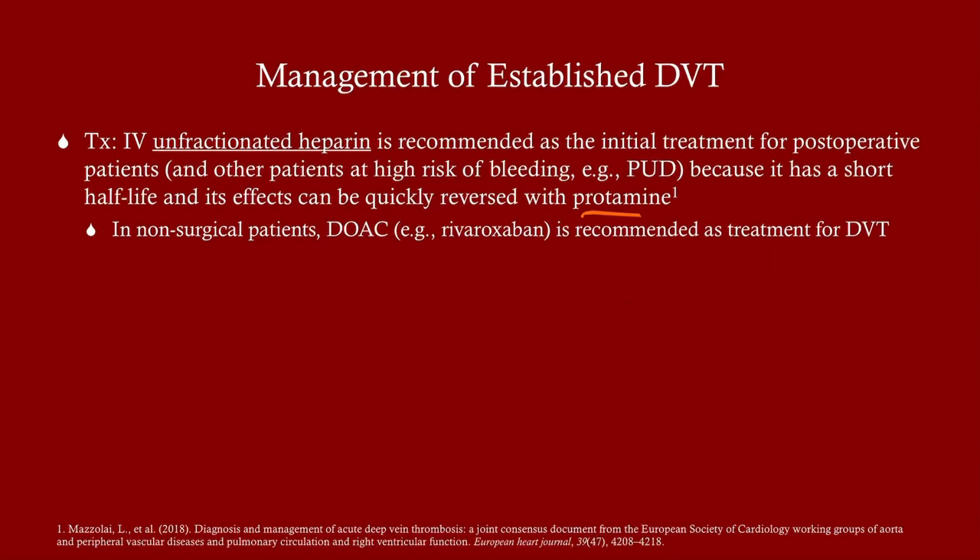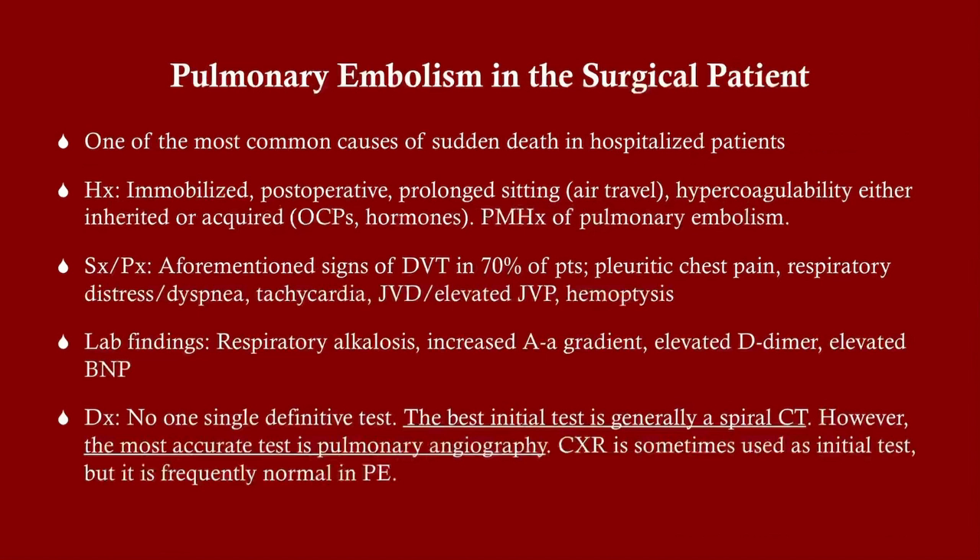In non-surgical patients, we'd go for low molecular weight heparin like enoxaparin (Lovenox) or an oral agent like rivaroxaban (Xarelto). But in a surgical patient with an established DVT, use unfractionated heparin because you can reverse it — low molecular weight heparin cannot be reliably reversed.